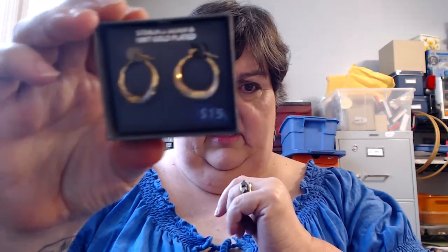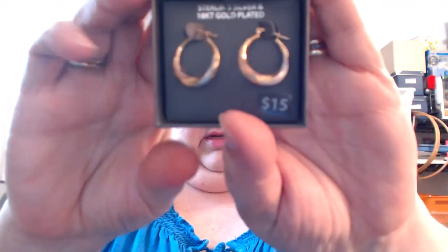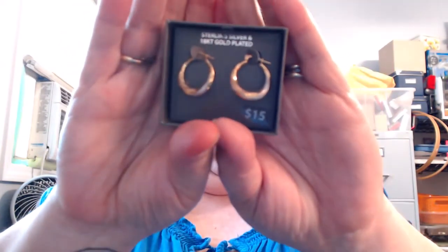And these are a rose tone and gold tone — no silver tone really showing — but they're sterling silver, 18 karat gold plated. They were made in Jordan and they're really pretty.